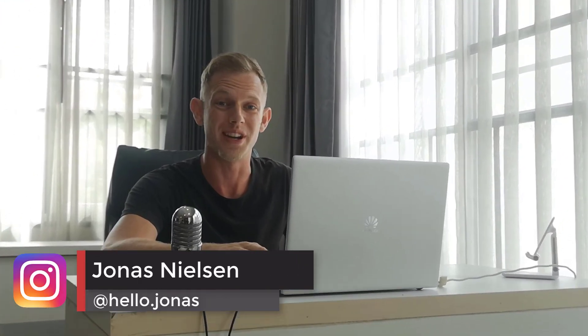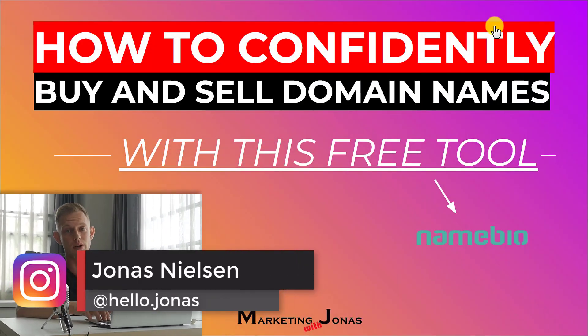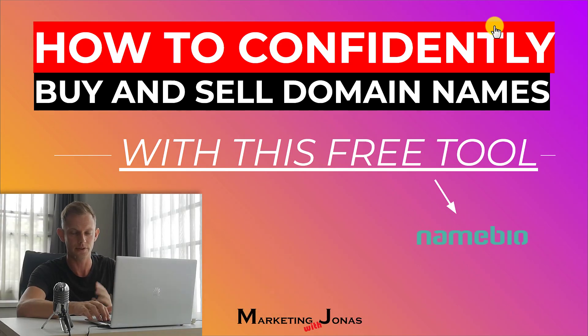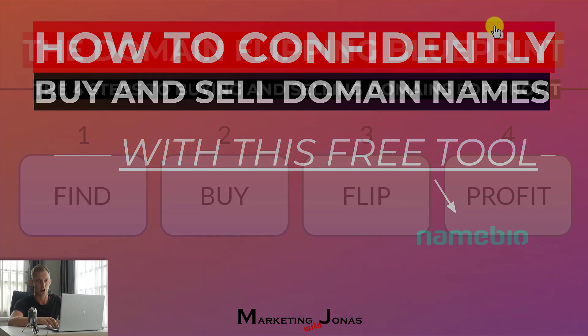This is Jonas. Welcome to another domaining video. In this video, you will learn exactly how to buy and sell domains with confidence using a free tool called namebio.com.